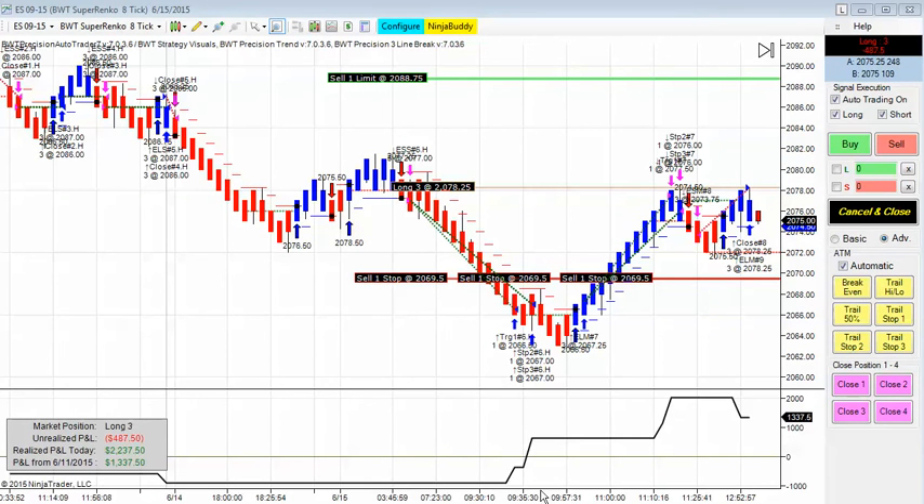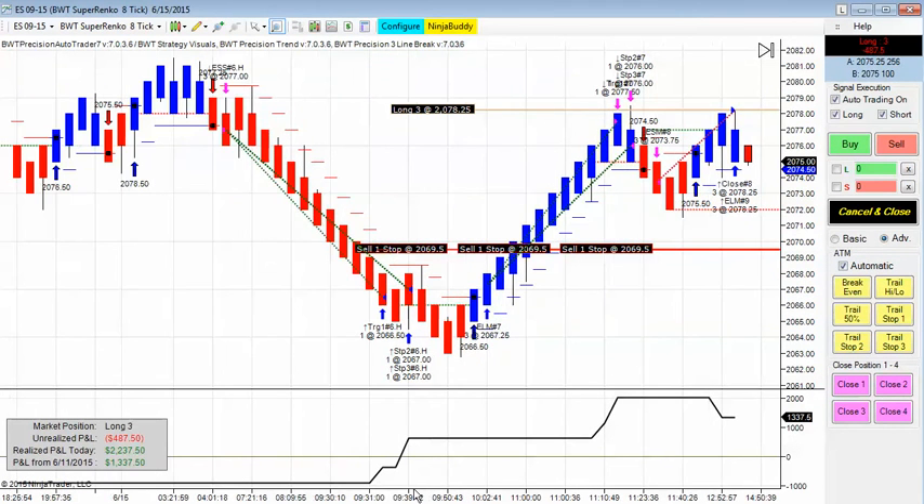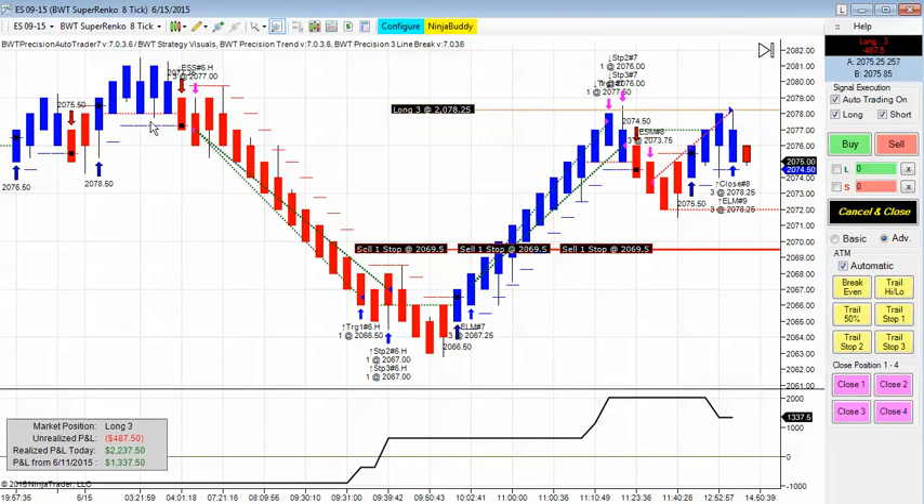Next up is the E-mini S&P, and this is actually using our line break algorithm. You can see the line break indication here and here. The system went short. The first trade was good for about 10 points in the E-mini S&P — a nice short — and then a long, and then a loser here. We're in a losing trade right now, so this may give back a little bit, although it remains to be seen.